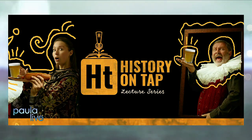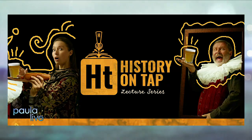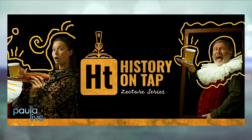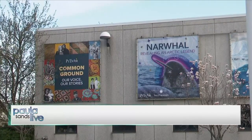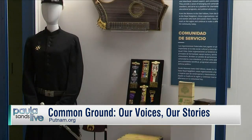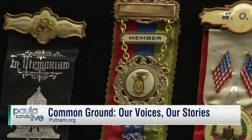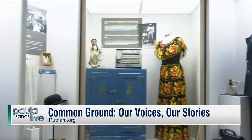So it'll be a number of different topics, the first one being a travelogue to Egypt. Really? Yeah, that's cool. Are you in on any of that, Christine? Many of the topics we're doing are topics that we addressed in the Common Ground exhibit — Common Ground, Our Voices, Our Stories — and you guys do that so well there because it's all about community as well at the Putnam.